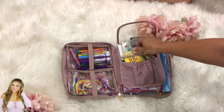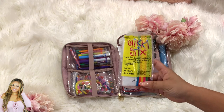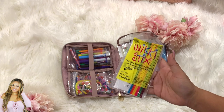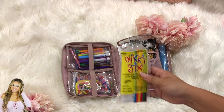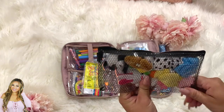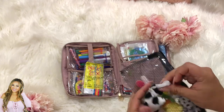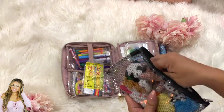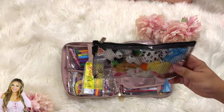In another pouch we love wiki sticks — however you pronounce it — they stick together and kids can mold them into all kinds of fun shapes. You can get packs of 20 or larger on Amazon. My kids love these. Next up we have finger puppets — my kids are obsessed. They go on your fingers and the kids do little puppet shows. I'll link some on Amazon; I think this set was the barnyard one but there are many options.